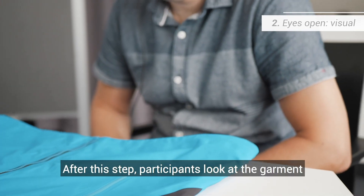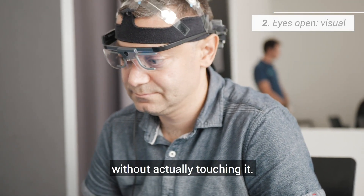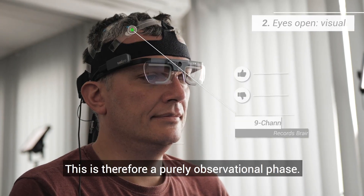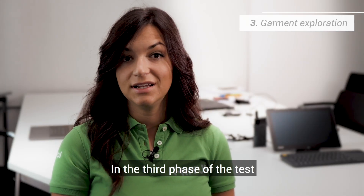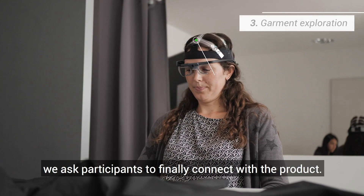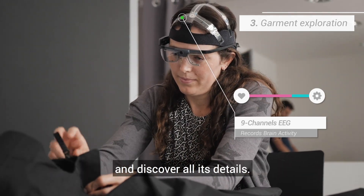In the next phase, the subject will look at the jacket without having direct contact with it — so it's only a phase of observation. In the third phase of the test, we ask the participants to enter into contact with the product, so they can open the jacket and examine every detail.